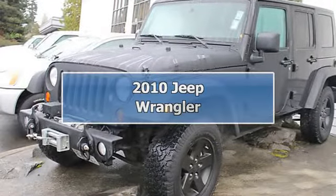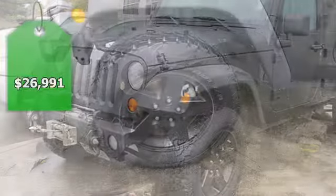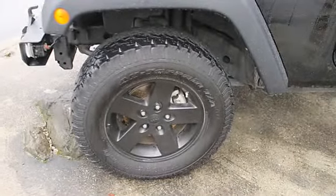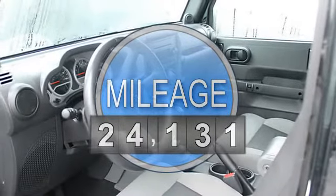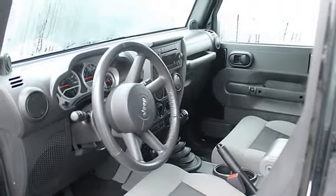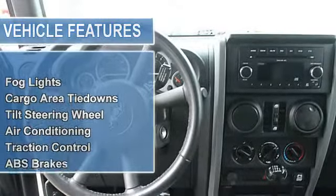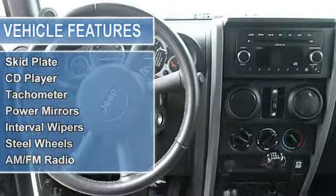Sport trim, Carfax one owner, excellent condition, great miles: 24,131. Price drop from $27,991. Includes iPod/MP3 input and CD player. Four-wheel drive. See more premium features on this Wrangler Unlimited, including black appearance group, MOPAR black fuel filler door, MOPAR.